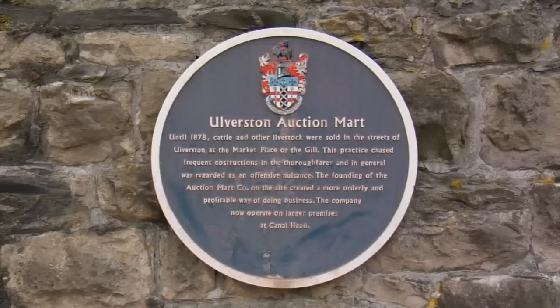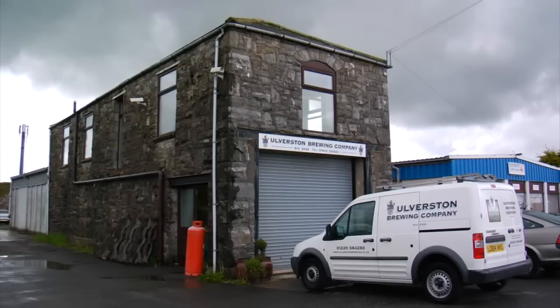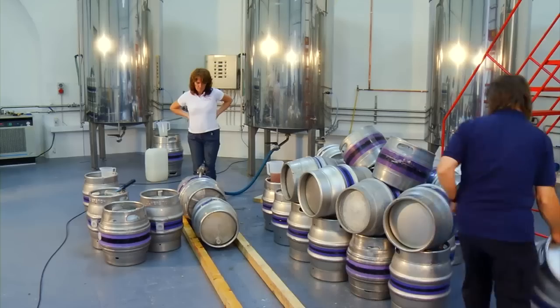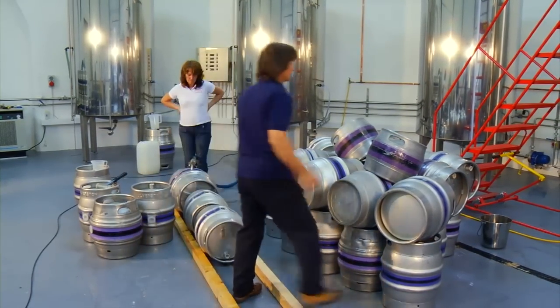This used to be the former auction mart, built in 1885. The old premises we actually outgrew — we couldn't brew any more, we were at full capacity and we were falling over each other. But we couldn't have gone to this to start off with; we needed to know whether it worked, so we bought an ex-brewery from Whitley Bridge, which we modified quite a bit. And from there we just developed our beers.